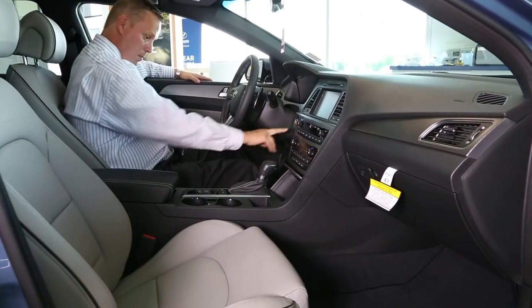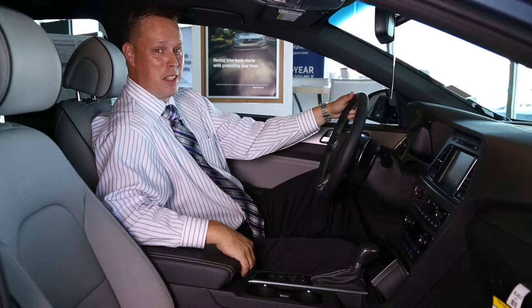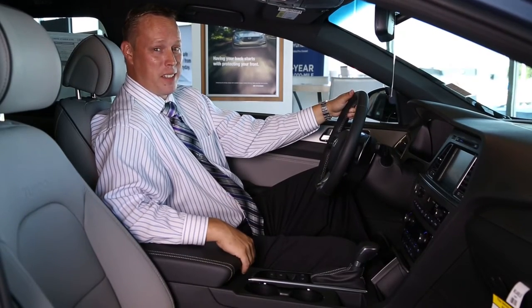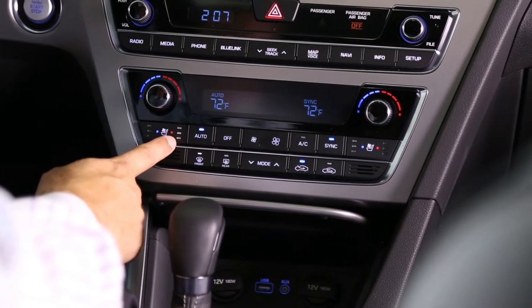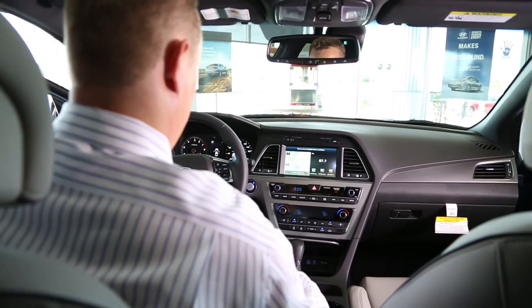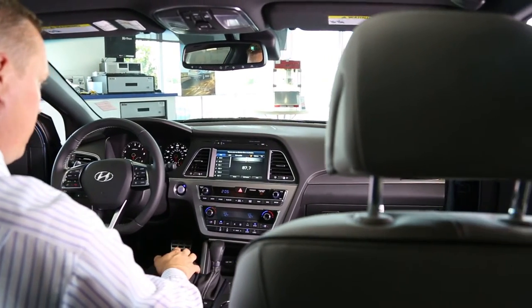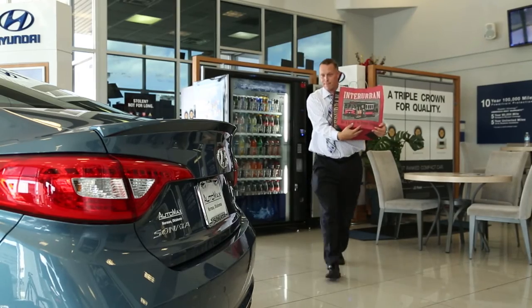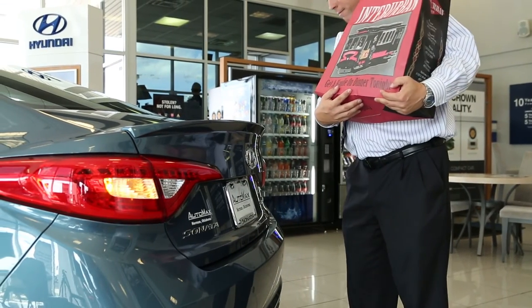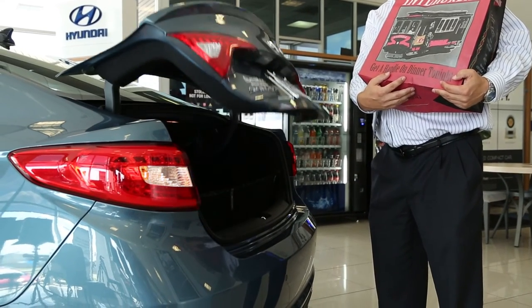Everybody wants the most bang for their buck, which is why the Sonata Sport offers you the best value in its class. From the Blue Link Telematics System, to class-leading interior volume, proximity key with push-button start, integrated Bluetooth hands-free phone system, and an industry-first — the Smart Trunk. This trunk will open all by itself simply by standing within range for about three seconds.